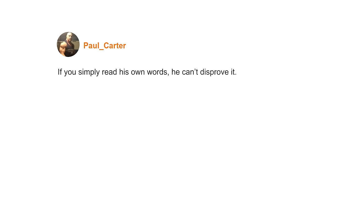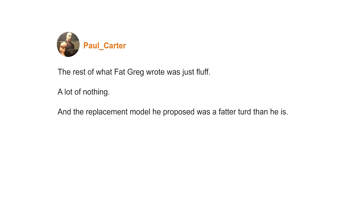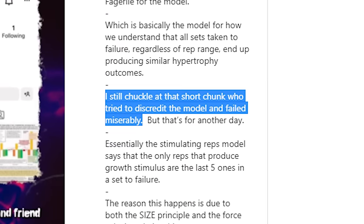Moving on to Paul Carter's critique: if you simply read his own words, he can't disprove it, mainly because he claims it can't be disproven. He addressed almost no arguments. The little science he did try to handle he completely misquotes. Calling Greg 'Fat Greg' and a 'chunk' — a word for fat person — throughout is literally high school level bullying and fat shaming. I have no idea why people ask me for this guy's opinion.